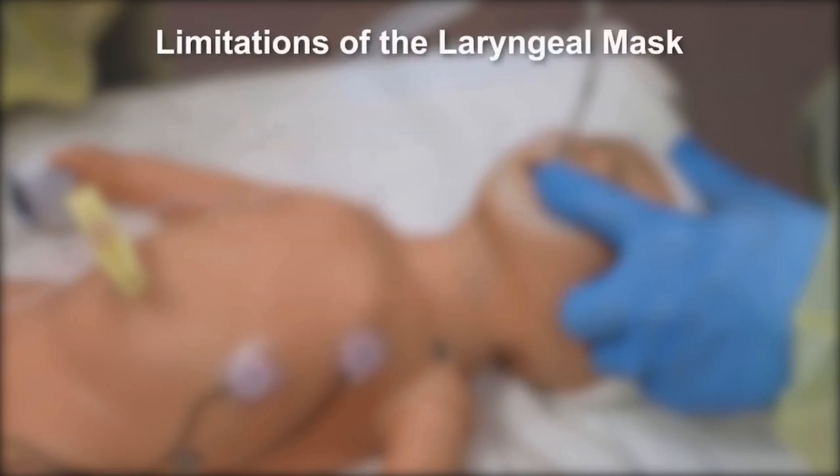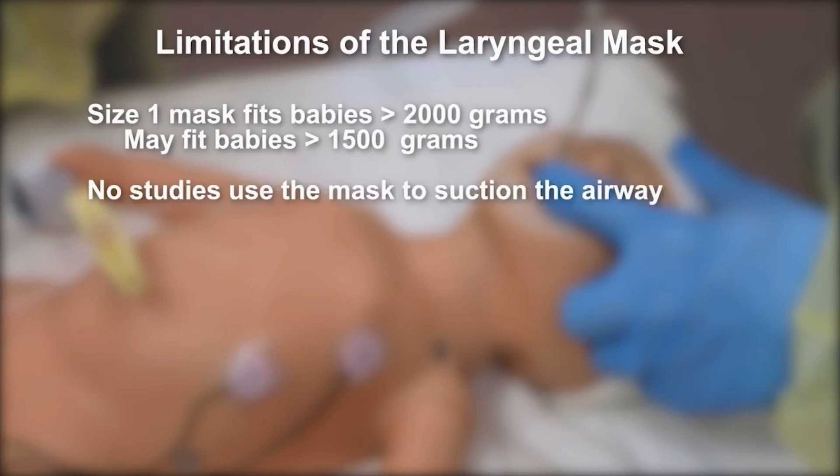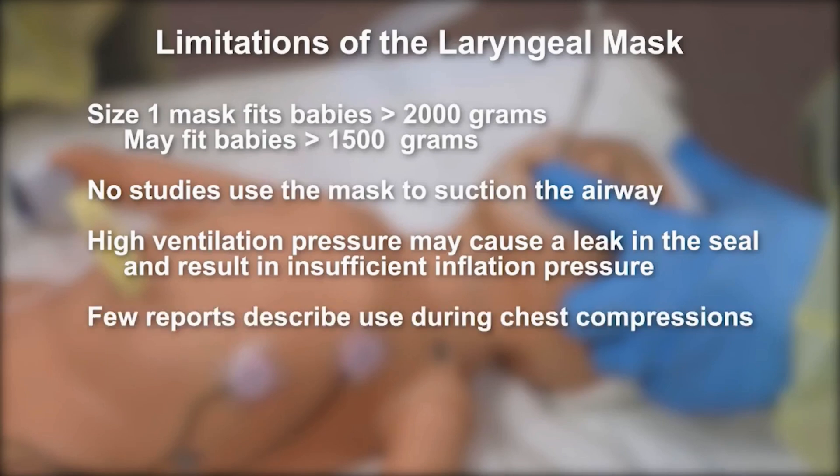The laryngeal mask has limitations. Currently, the smallest size laryngeal mask is intended for use in babies who weigh more than about 2,000 grams. However, many reports describe its use in babies who weigh about 1,500 grams. The device has not been studied for suctioning secretions from the airway. High ventilation pressures may result in air leakage through the seal, resulting in insufficient pressure to ventilate the lungs.